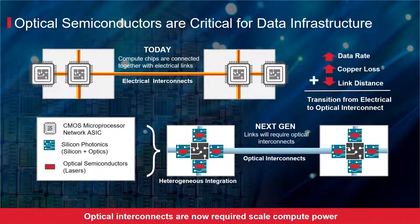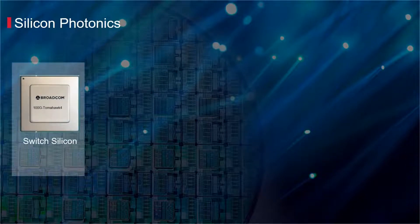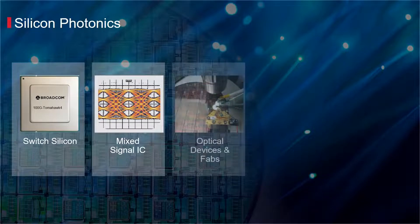This can only be overcome with optical interconnects and a heterogeneous integration of optical and electronic components. Broadcom's diverse worldwide engineering capabilities are focused to deliver best-in-class CMOS Ethernet switch ASICs, mixed signal ICs, and advanced optical devices.